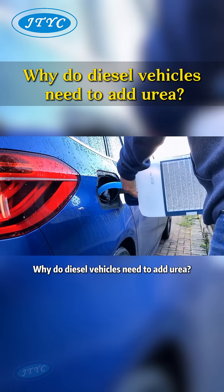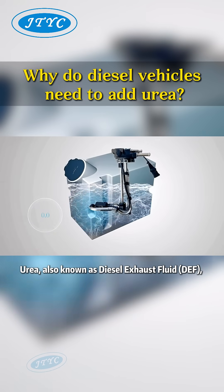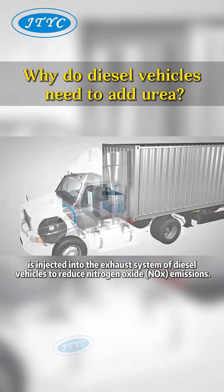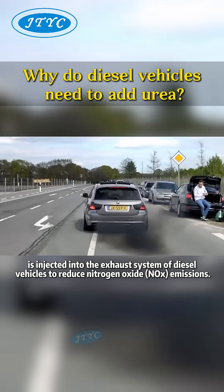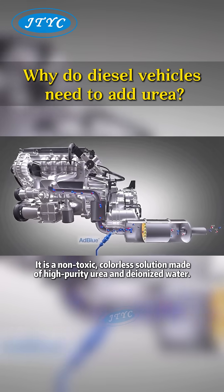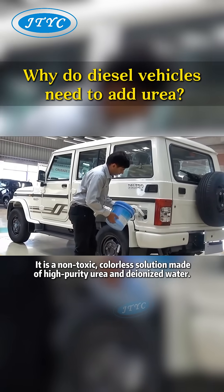Why do diesel vehicles need to add urea? Urea, also known as diesel exhaust fluid DEF, is injected into the exhaust system of diesel vehicles to reduce nitrogen oxide NOx emissions. It is a non-toxic, colorless solution made of high-purity urea and deionized water.